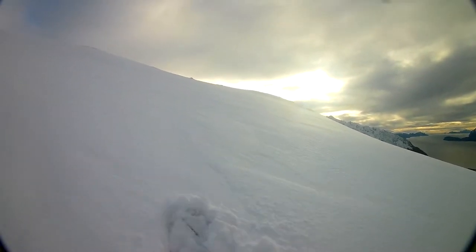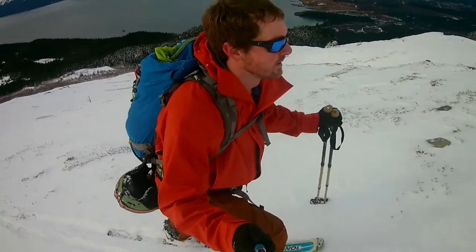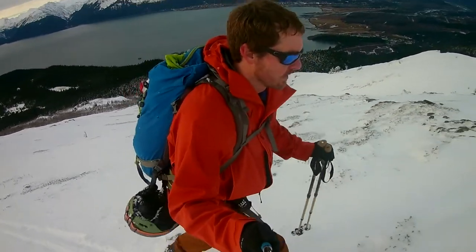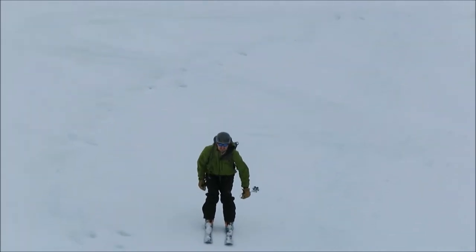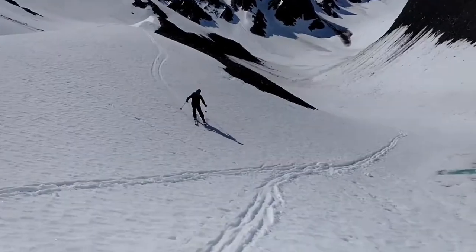I didn't have enough money for high-end ski goggles so I bought a used pair at a thrift store, and made do with only one lens that worked well in low light, and they also fogged up pretty easily. As I skied more and more I found out that if you don't buy good quality ski goggles you can't see very well and as a result you don't have as much fun.